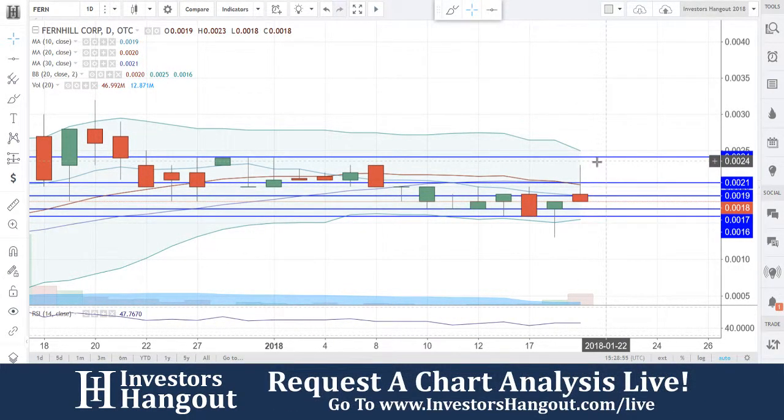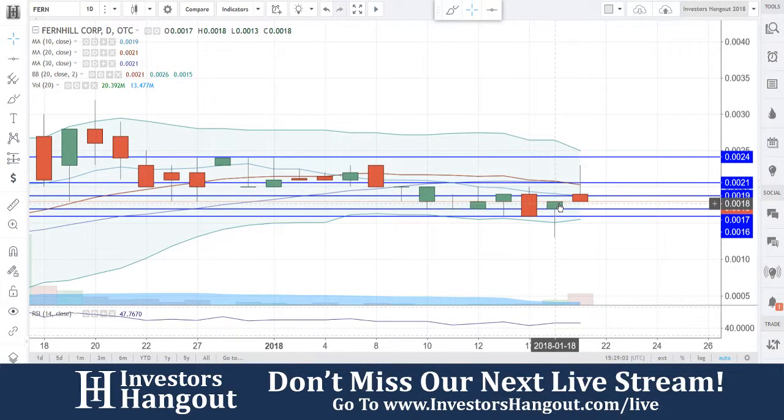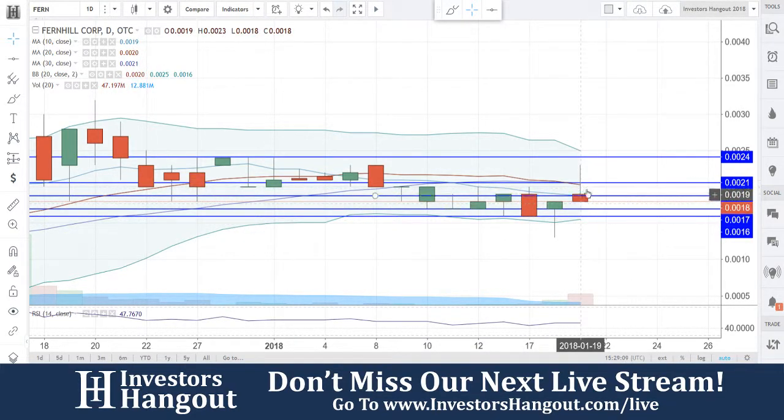The main thing we're going to be watching for is a close above 0.0021. You guys gapped up a little bit today from yesterday's close at 0.0018, opened up at 0.0019, and now it's pulling back down to 0.0018. This very well might be where you guys close, between the 0.0019 and 0.0017 area.